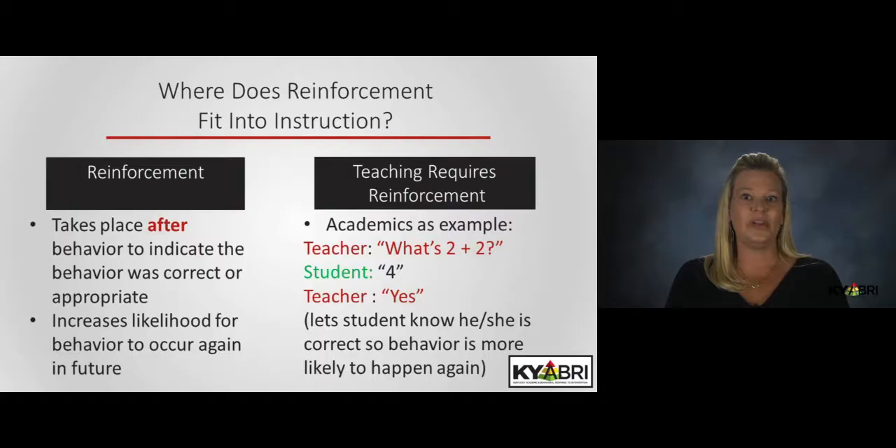All it means is that we are creating an environment where appropriate behavior results in beneficial consequences for our students. Second, reinforcement is not an add-on for instruction — it is an inherent and critical component. To help people understand, it's good to use an academic example.